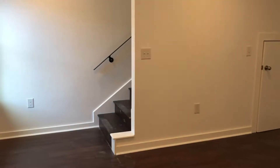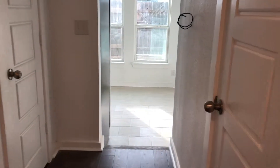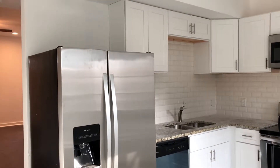This is a remodeled townhome. We've got wood floors. It's a two bedroom, two and a half bath. Half bath over here. Get your kitchen over here. These are still getting finished, getting remodeled, so pardon the dust.